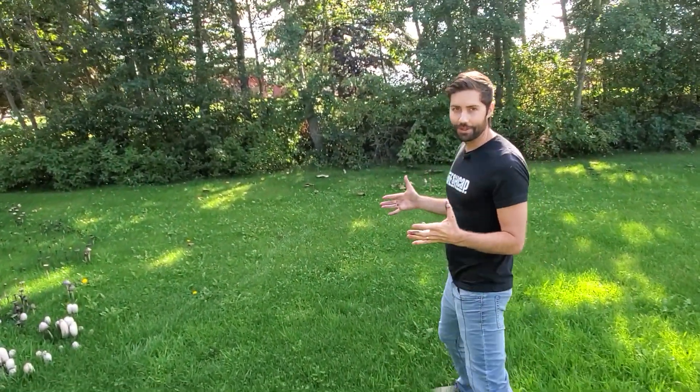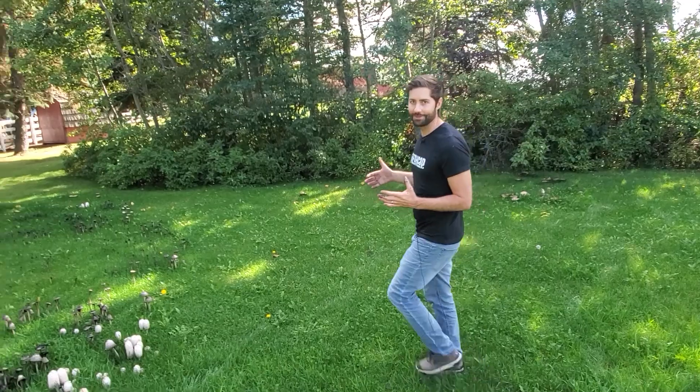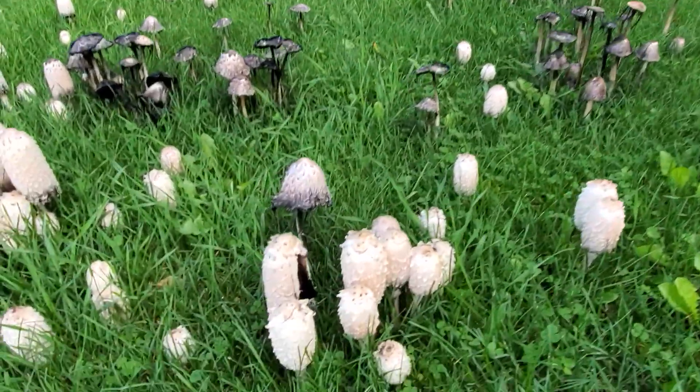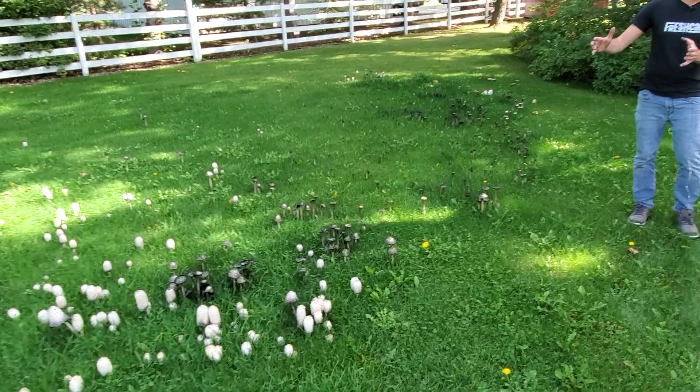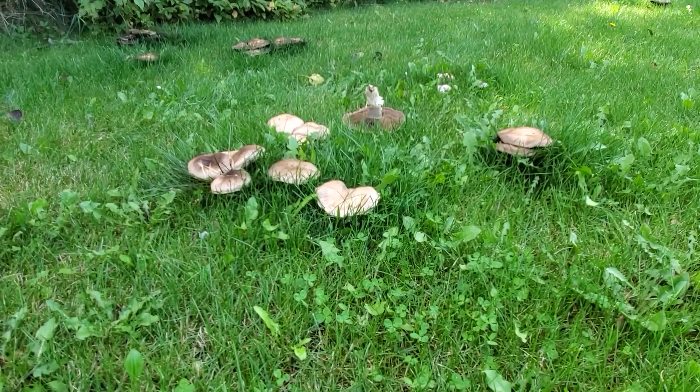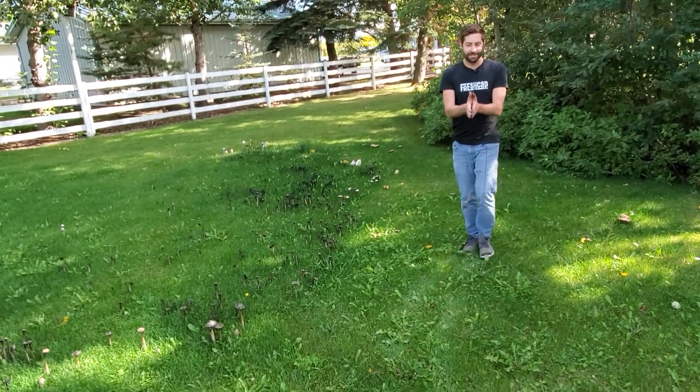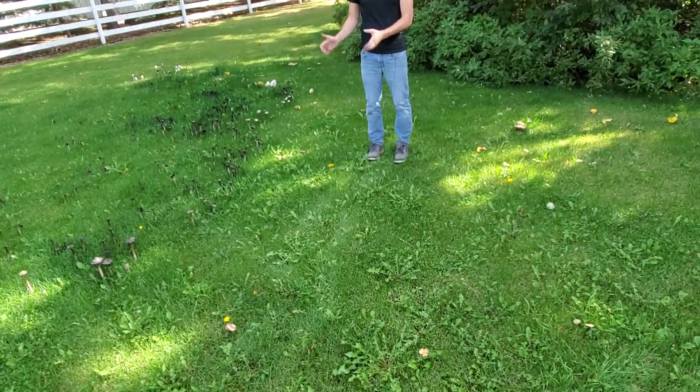Mushrooms, like all living organisms, have to compete for resources. What I thought was really cool about this one is you can see all the Coprinus comatus almost forming like a front line versus an Agaricus species, which is obviously fruiting really heavily here. Right in the middle is the battleground between the Coprinus and the Agaricus.